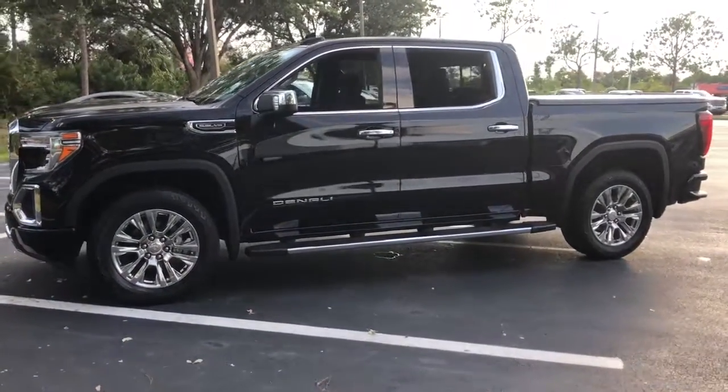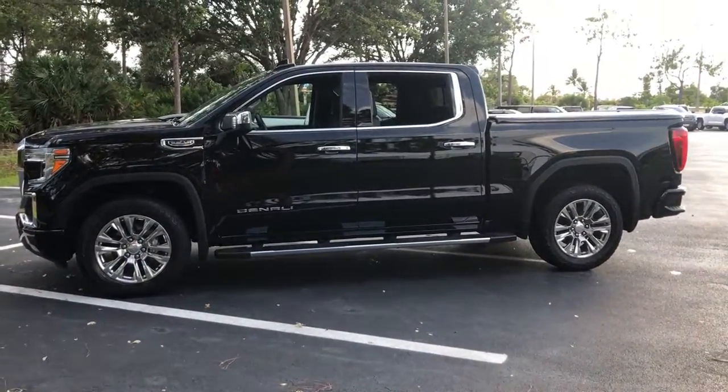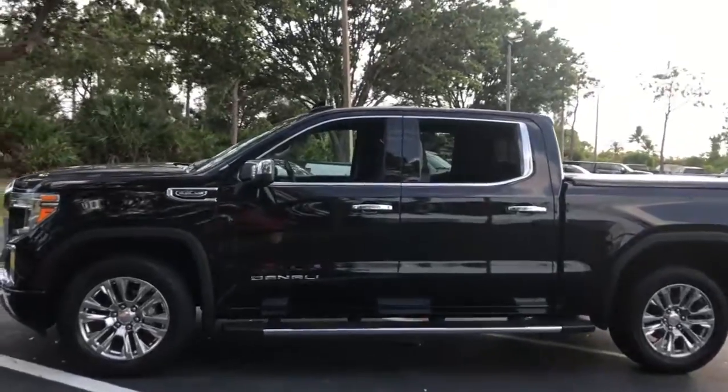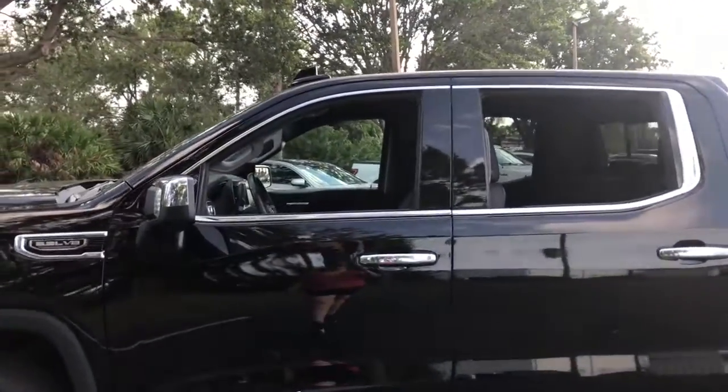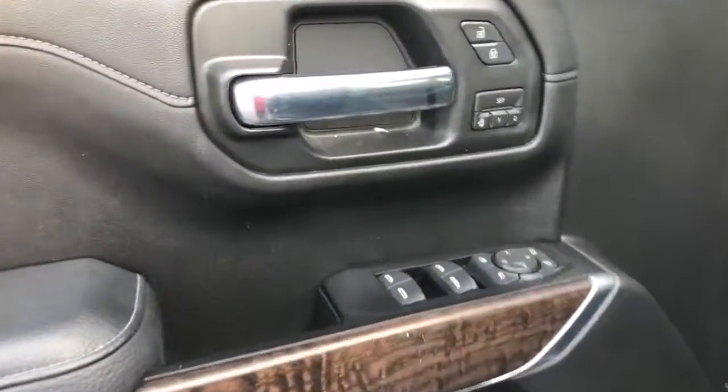These are just some of the great options this vehicle comes with: navigation system, keyless entry, heated driver's seat, heated rear seat, power passenger seat, bed liner, fog lamps, keyless start, electronic stability control, aluminum wheels.